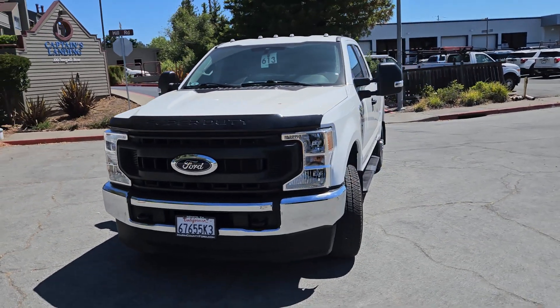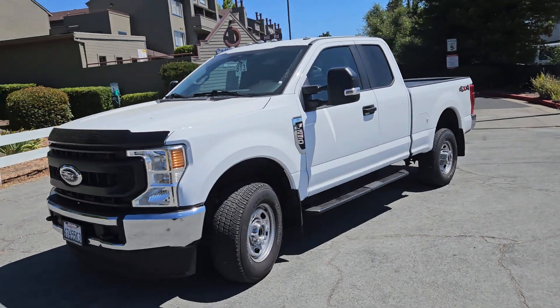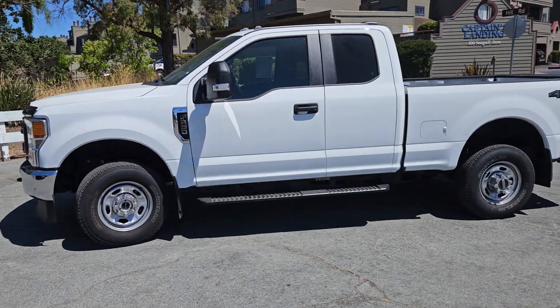Good morning, David. This is Glenn Ross here at Marin County Ford. I am your Ford Direct representative, and here is that 2022 F250 Super Cab that you inquired about.